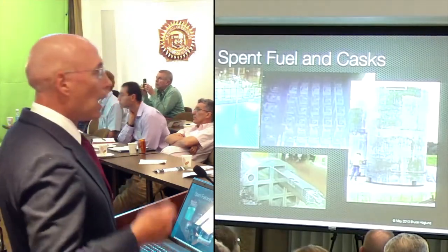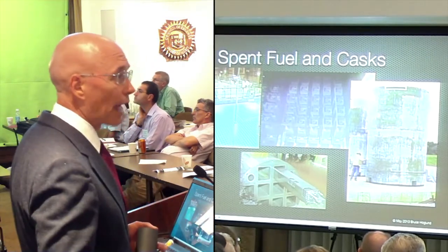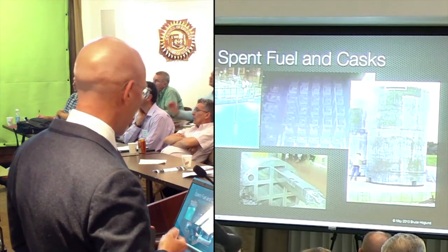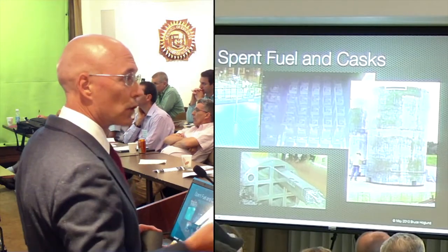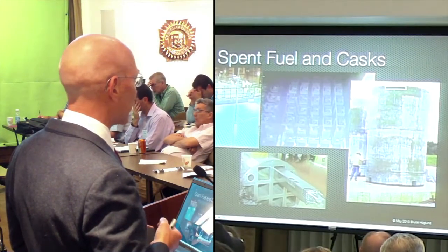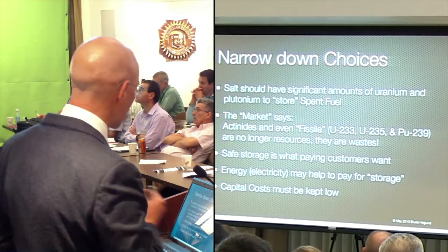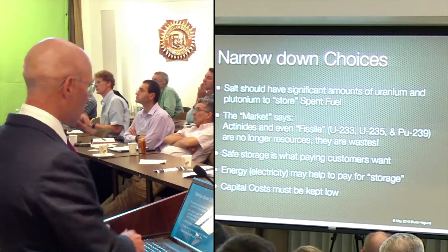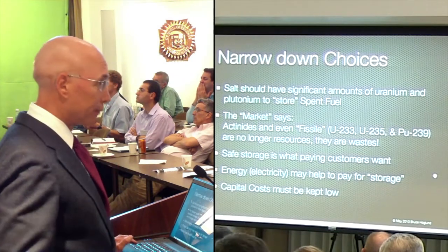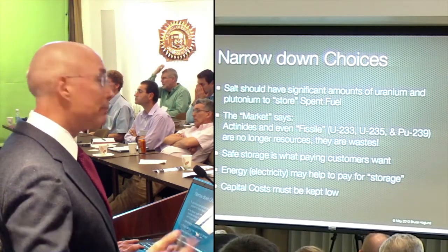Put this in perspective - each ton of spent fuel has about 10 kilograms of plutonium. That's enough to make a warhead, a weapon that will flatten a city. So the world has 250,000 warheads worth of plutonium, and it's growing 4% a year. This is a growing problem worldwide. The market says actinides and even fissile materials are no longer resources - they are waste. If you're going to bury something in a mountain, it's a waste. Safe storage is what paying customers want, and electricity may help pay for this storage.